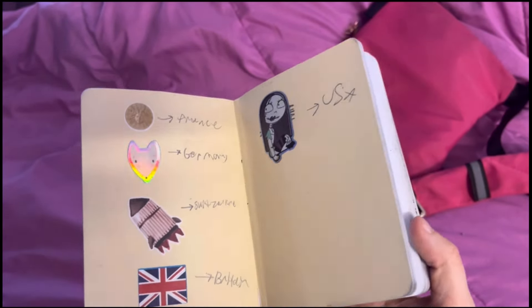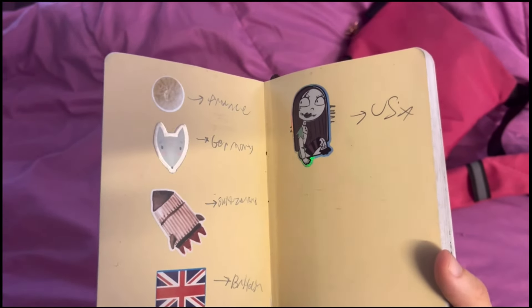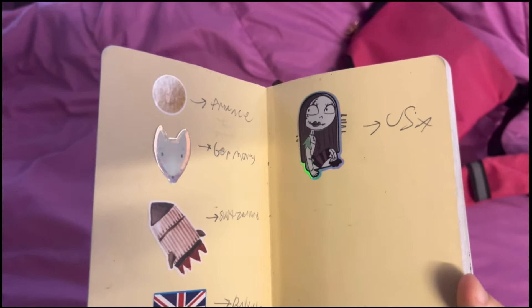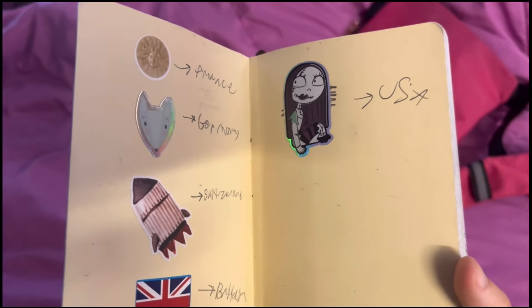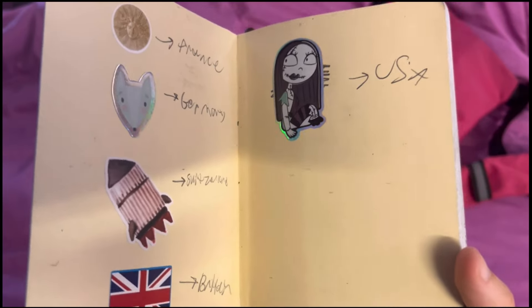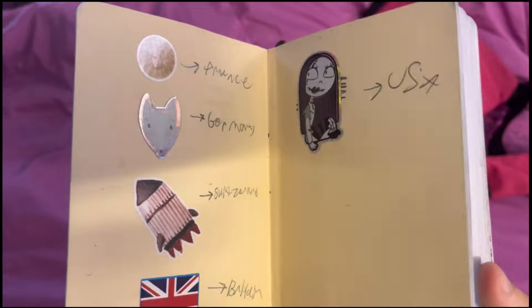Before I get started showing you what I drew, you may hear some weird background noise. That's because I'm recording this in the afternoon and my siblings are up and about, as opposed to me recording at midnight like I normally do. Also my bird is awake, so you might hear him screeching in the background.